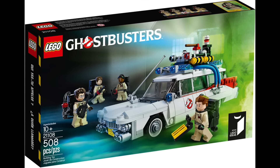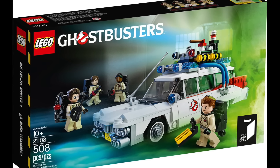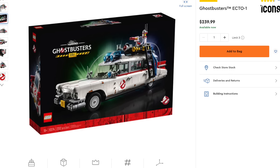At number 23 I have Ideas 006 Ghostbusters Ecto-1. A great set in its own right because it looks great, but the remake of the larger $240 USD Ecto-1 makes this one less special.